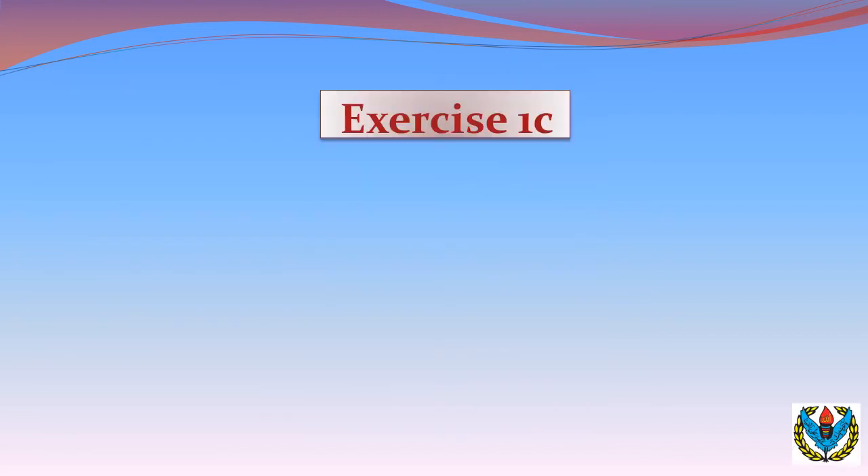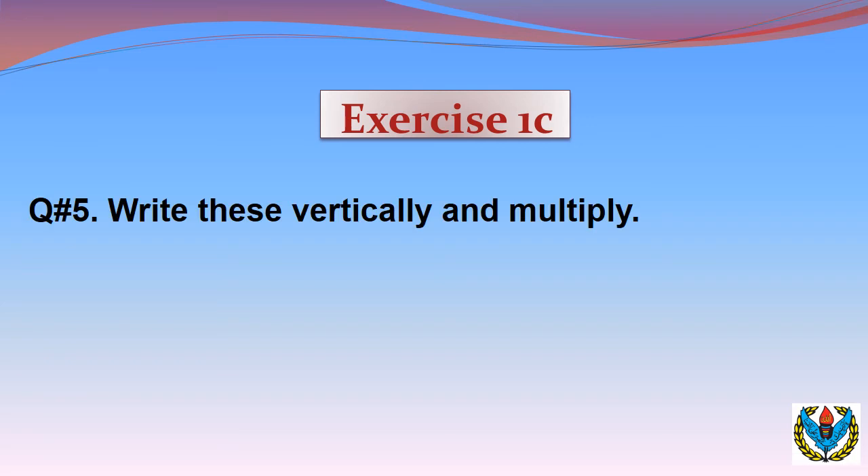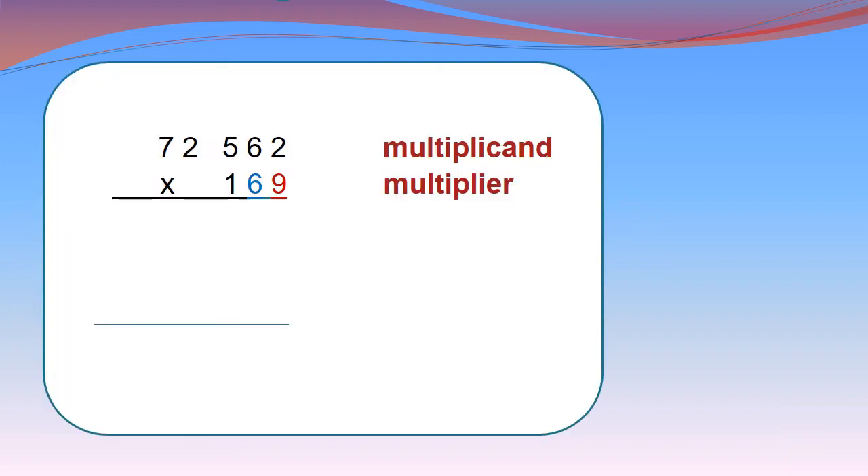Now we will start Exercise 1C, Question number 5. Write this vertically and multiply. Part A: 72,562 multiplied by 162. Firstly we will write it in vertical form. Then we will multiply the multiplicand with the ones digit of the multiplier.